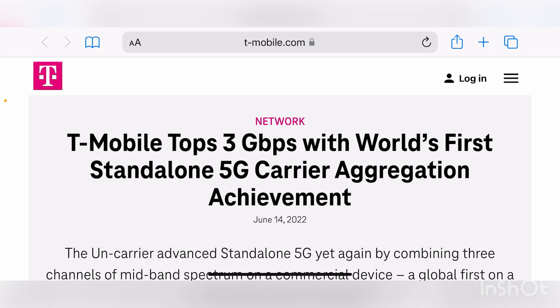T-Mobile tops three gigs with the world's first standalone 5G carrier aggregation achievement. This is big — this is all standalone mid-band spectrum.